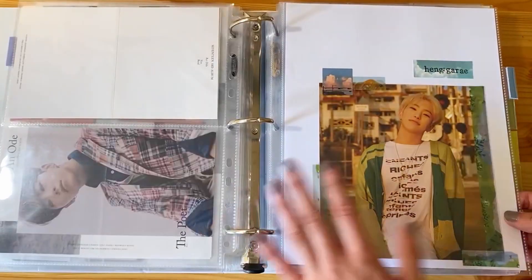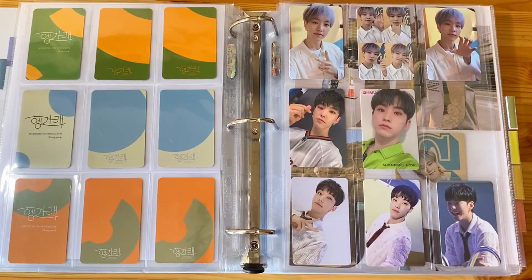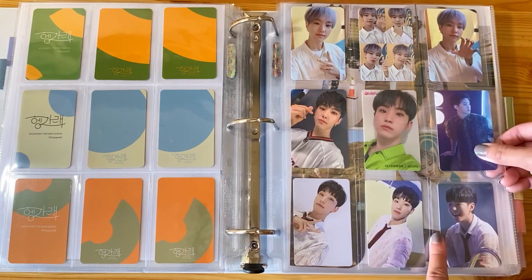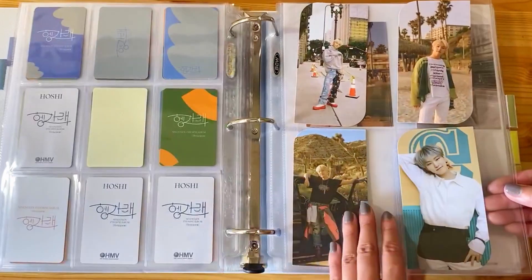This is his Hengare section. Still waiting on some cards from group orders and things like that. I did purchase this HMV card that I'm just going to stick right here - it doesn't really fit in with any of the other themes, so it can go there. Those are his bookmarks, which are all set.